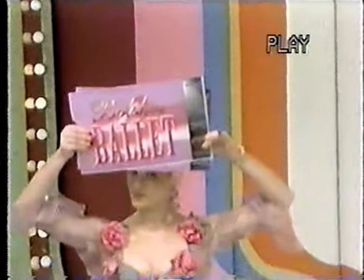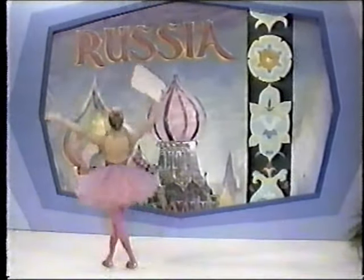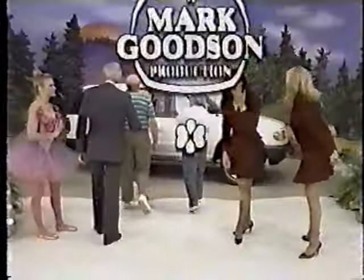Cali! With these two tickets to the Bolshoi Ballet, you take the trip of a lifetime to the fascinating world of Russia! Unicontinental flight, round-trip coach from Los Angeles to Moscow.